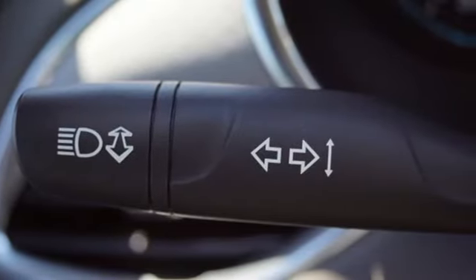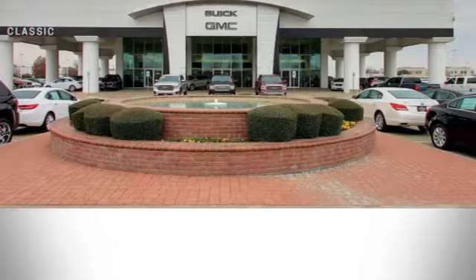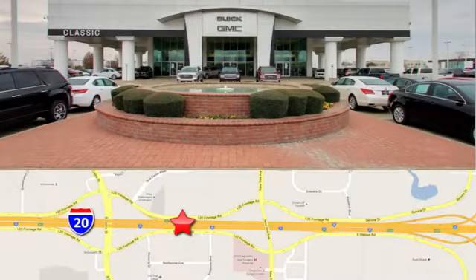In a Chevy, the journey matters more than the destination. See it for yourself when you take it for a test drive. Call, click, or stop in today.